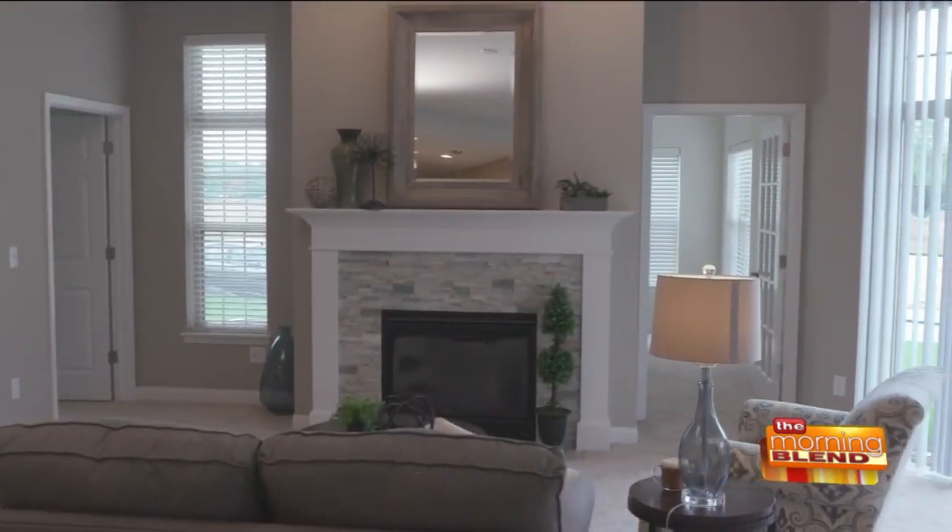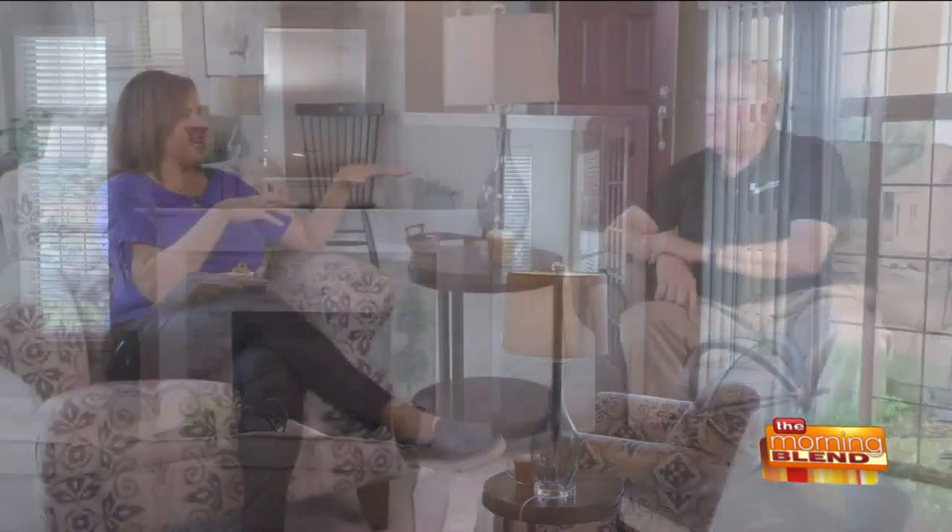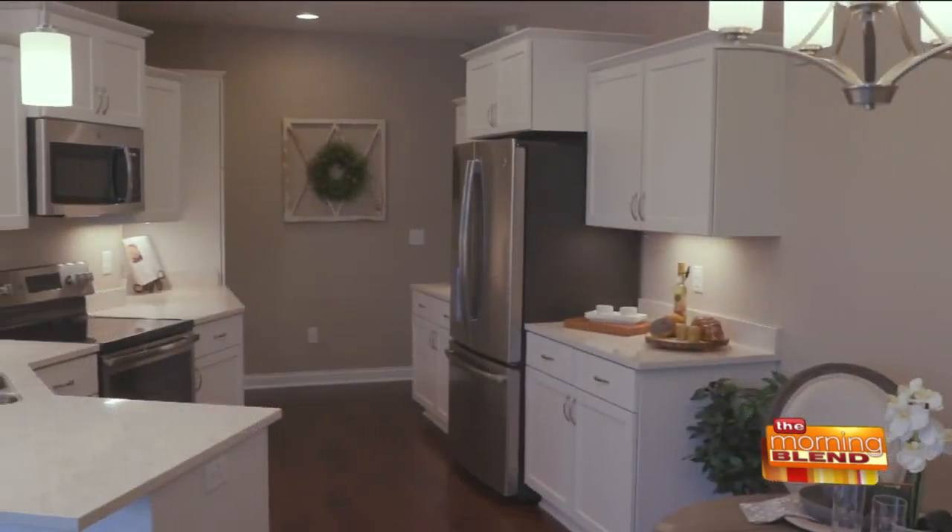The open floor plan is so great for entertaining, for flow, for just ease of living. I agree. And also, it's just a better way to construct. You're not doing all these hallways — it's not really usable square footage. You get some nice space that easily flows and is usable.